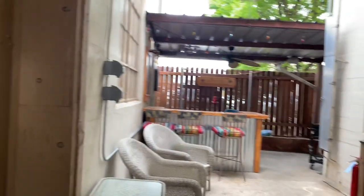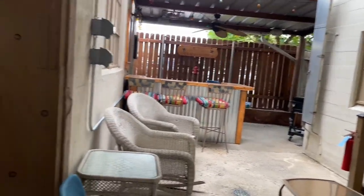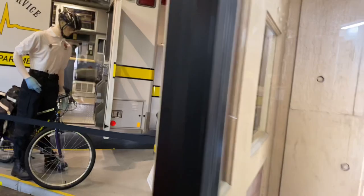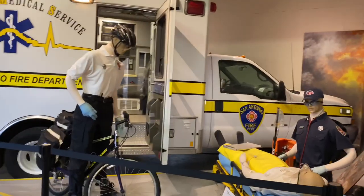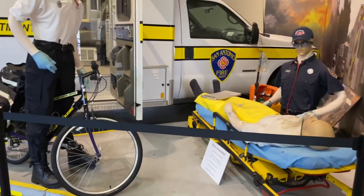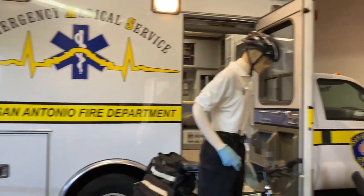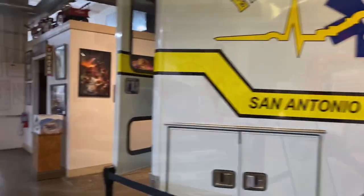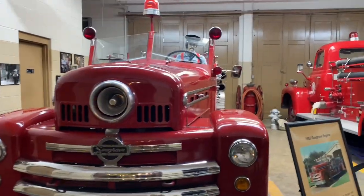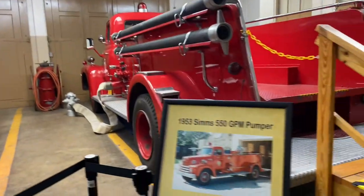They got a little bar back here, look at that. It's the EMS area. A lot of people don't realize that when you call the ambulance, you're calling the fire department. This old lively fellow up there — ready to put out some fires.